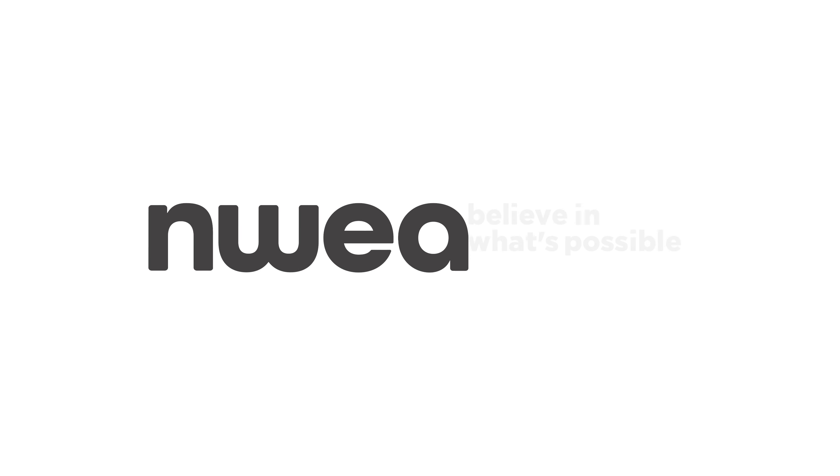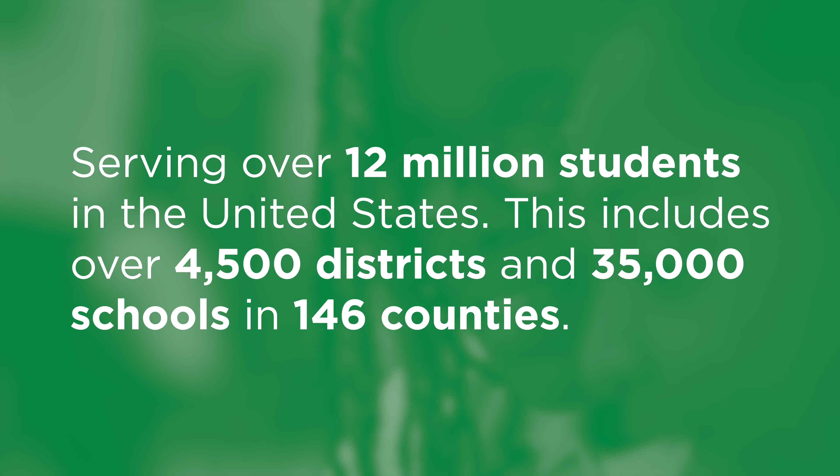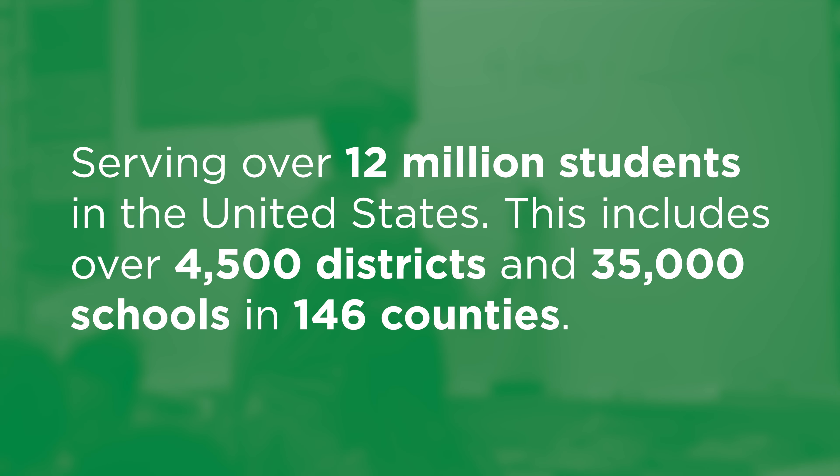MAP Growth was created by NWEA, a mission-driven organization founded by teachers and researchers committed to student learning. Today, more than 12 million children around the globe use MAP Growth.